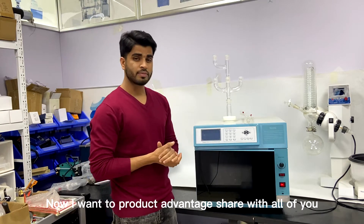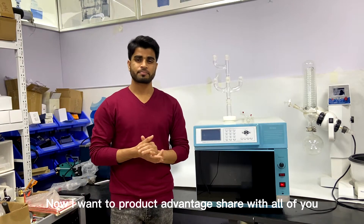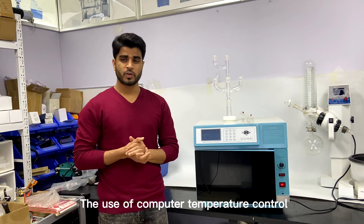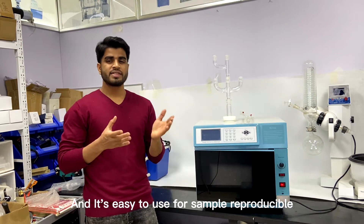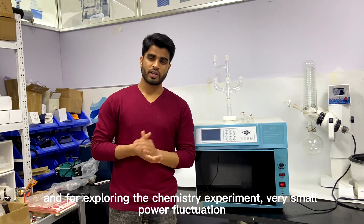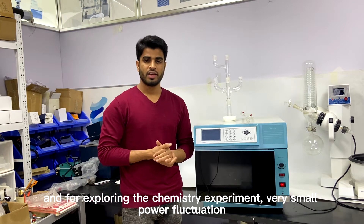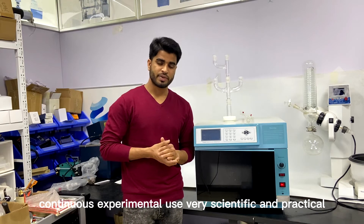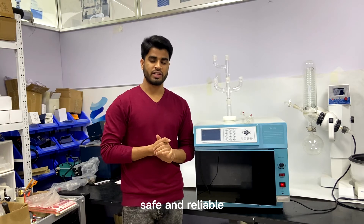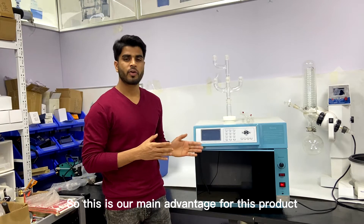This product also has some advantages. It uses computer temperature control and is power adjustable. It is easy to use for simple, replicable chemistry experiments, with very small power consumption and continuous experimental use — very scientific, practical, safe, and reliable.